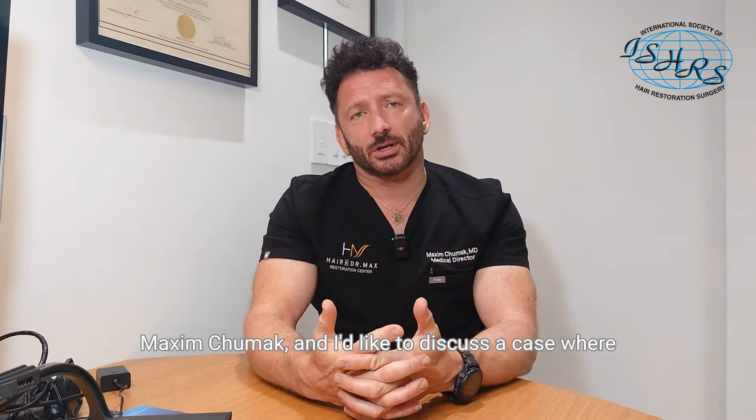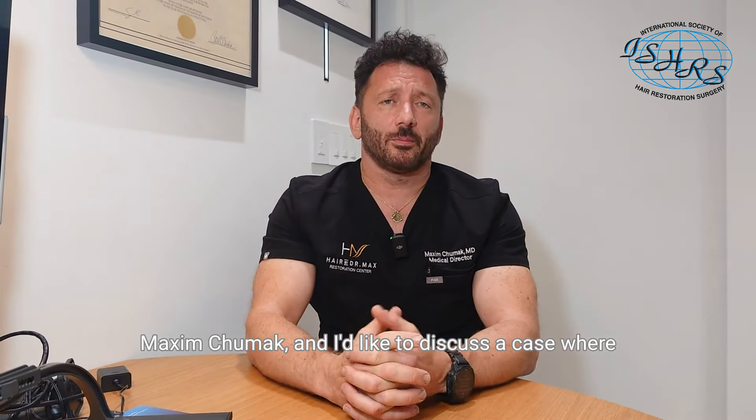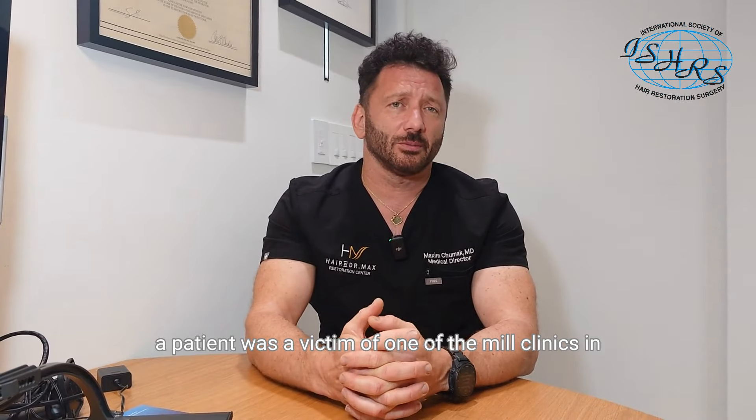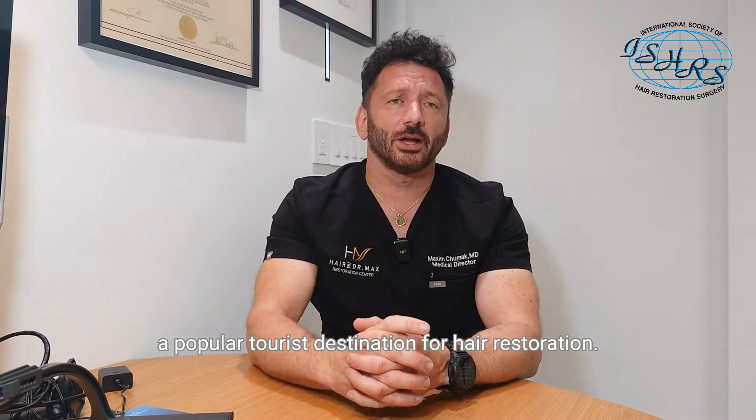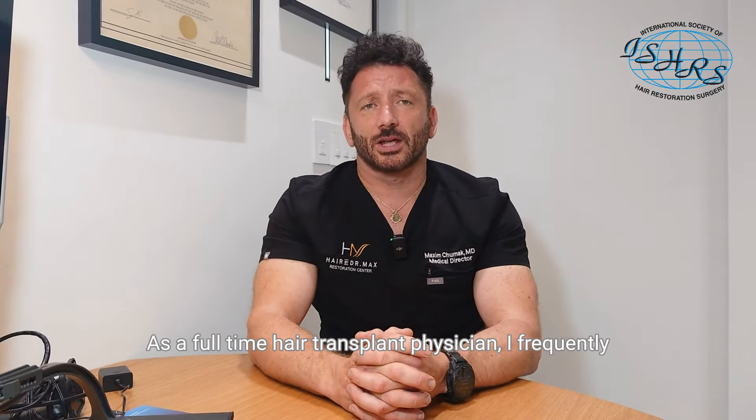Hi, I'm Dr. Maxim Chumek, and I'd like to discuss a case where a patient was a victim of one of the mill clinics in a popular tourist destination for hair restoration. As a full-time hair transplant physician,